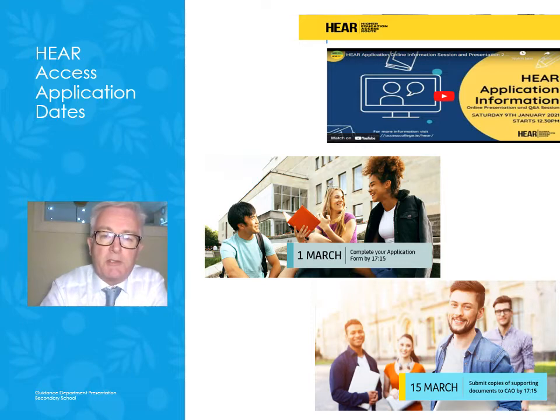Let's look at some more dates for your diary. The Higher Education Access Routes application — HEAR — is the national access application process. The DARE application process is the Disability Access Routes to Education, another national application process. The first date involved is the 11th of January, with application information evenings to help parents become more informed about what's involved. It's important to mark those dates and be ready to log in to those conversations, which are there to help you support your daughter in making an application for either HEAR or DARE.